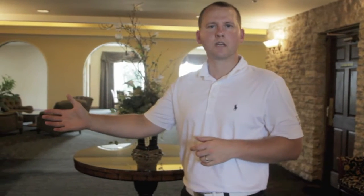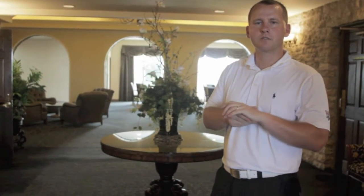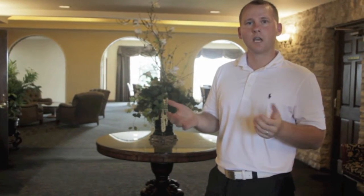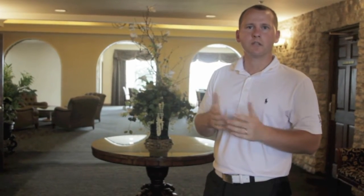Here we are inside the main entrance where we just dropped off our car. This is where the registration tables will be set up. You'll have one here for all your dining reservations for the week, and then a table to check in for the golf. We will have a couple of games of chance available that you can enter — all cash entries.